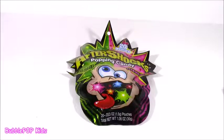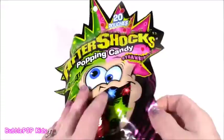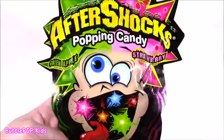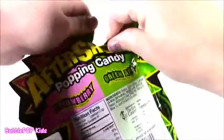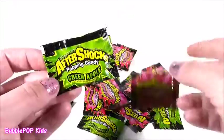Speaking of seriously toxic sour candy, I found some of these. They are called Aftershocks. What drew me to this more than anything was just the package — I didn't know what it was. There's this guy on there with his eyes going all over the place and all these little fireworks in his mouth. We get green apple and strawberry, and there are 20 pouches. I actually thought this was just one huge pouch — it's bigger than my hand. But there are 20 individually wrapped ones, and it is popping candy, kind of like Pop Rocks.